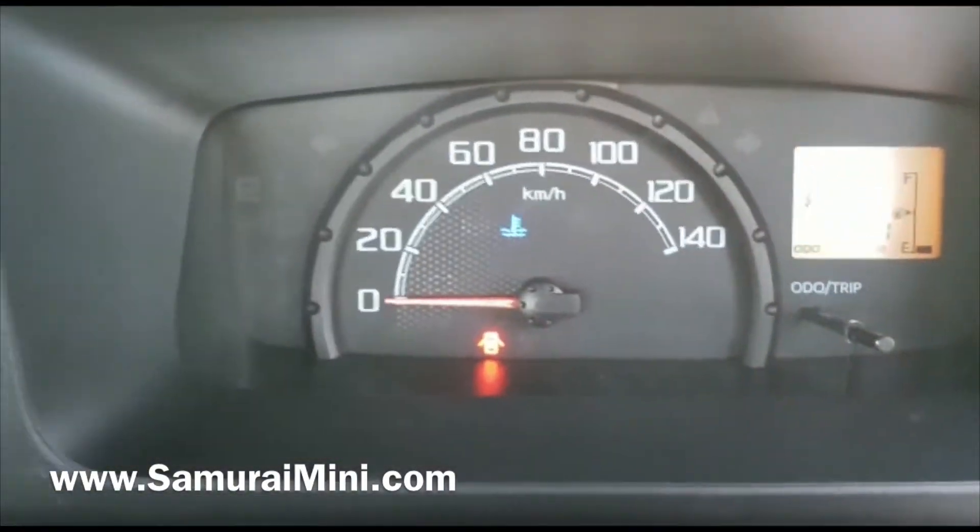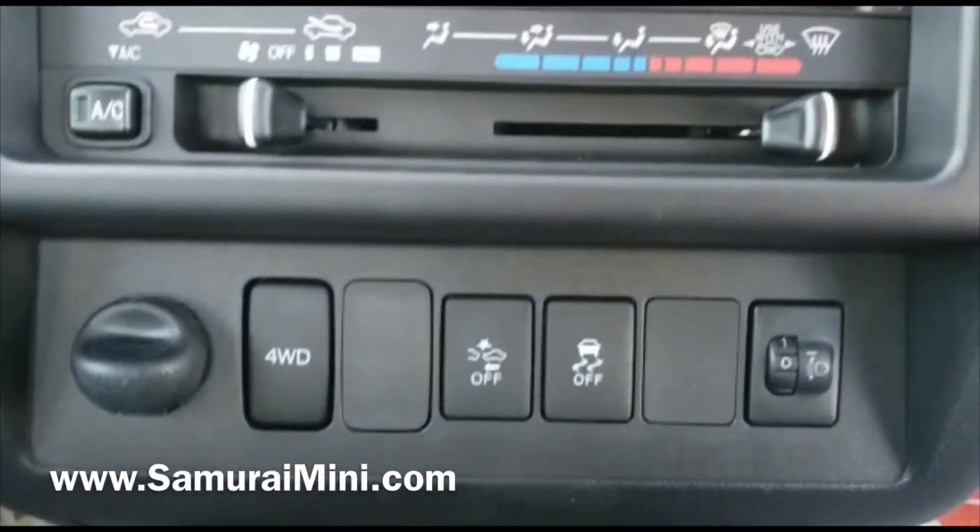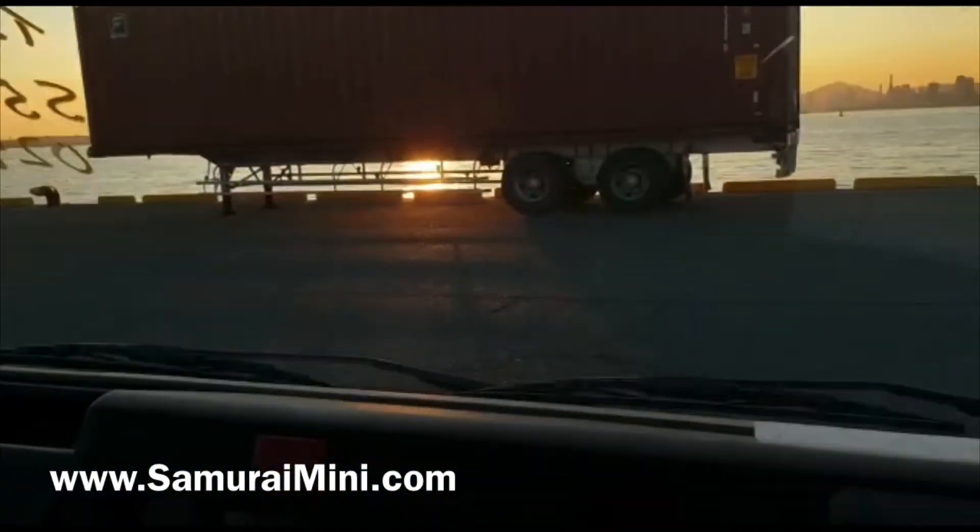If I press the four-wheel drive button, that will light up — so that switches it on and off. Down here we've got the crash safety system, which is controlled by these cameras up in the windscreen. They'll stop you from running into a car in front.